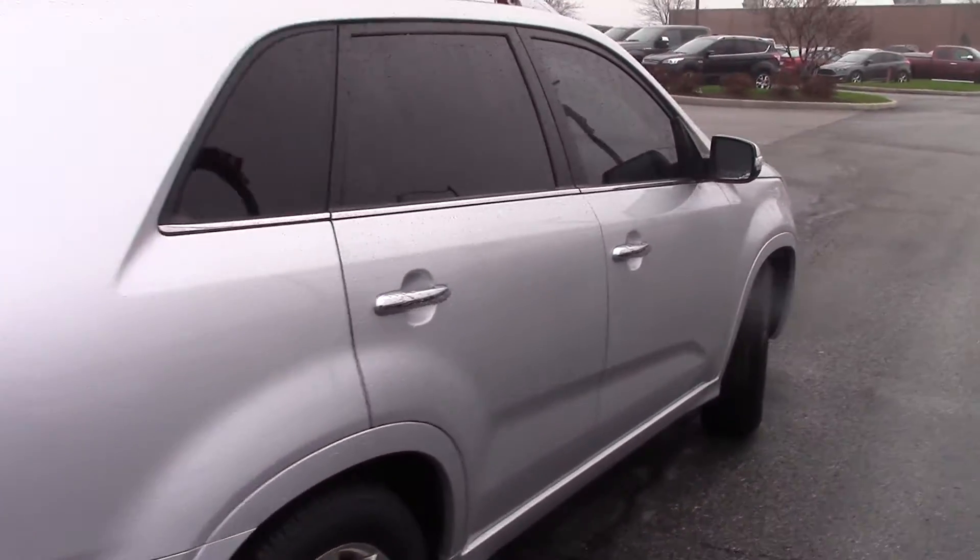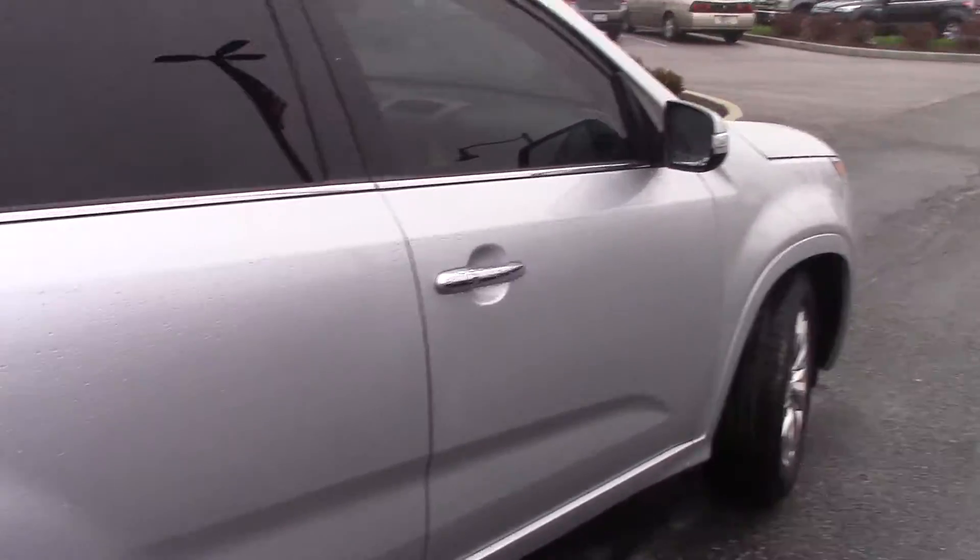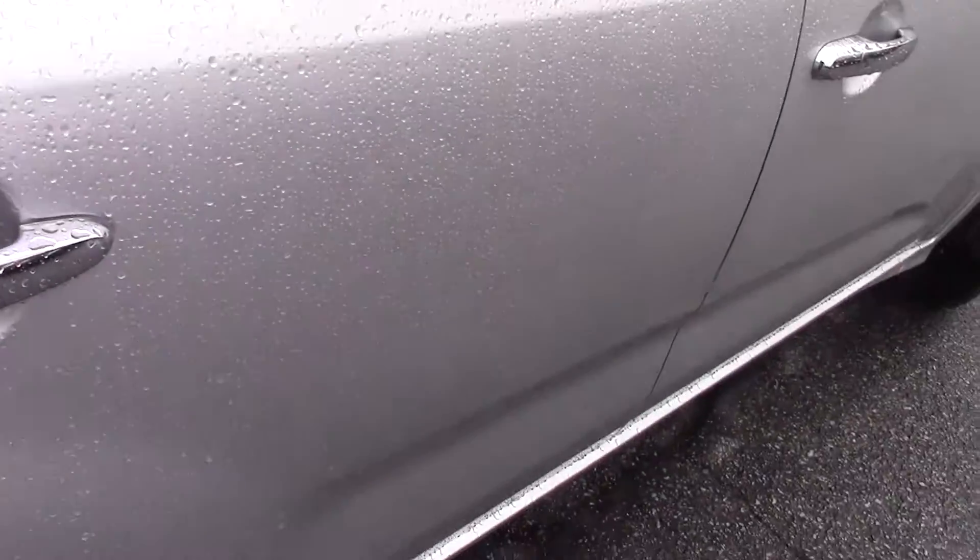Let me bring you over to the passenger side for a look. This is a Bill Estes certified vehicle, which means we have gone through reconditioning and take care of everything. It does have a one year, 100,000 mile warranty on it.